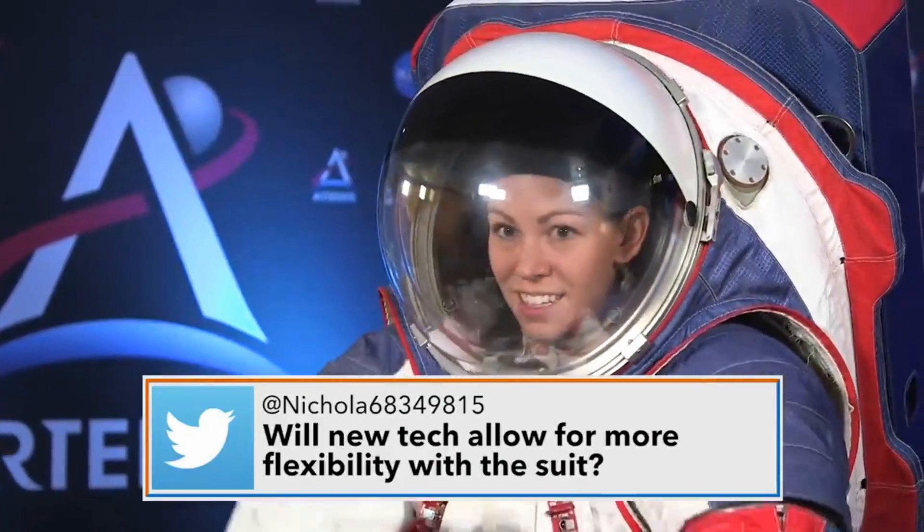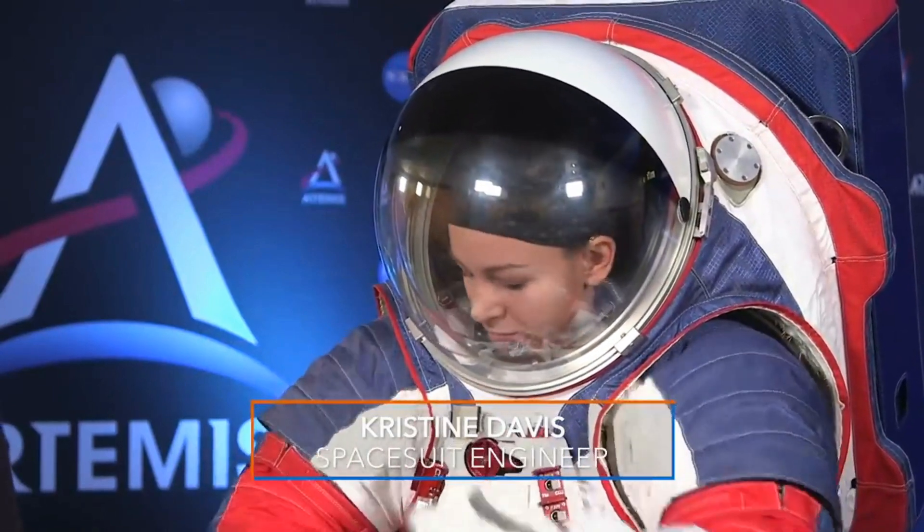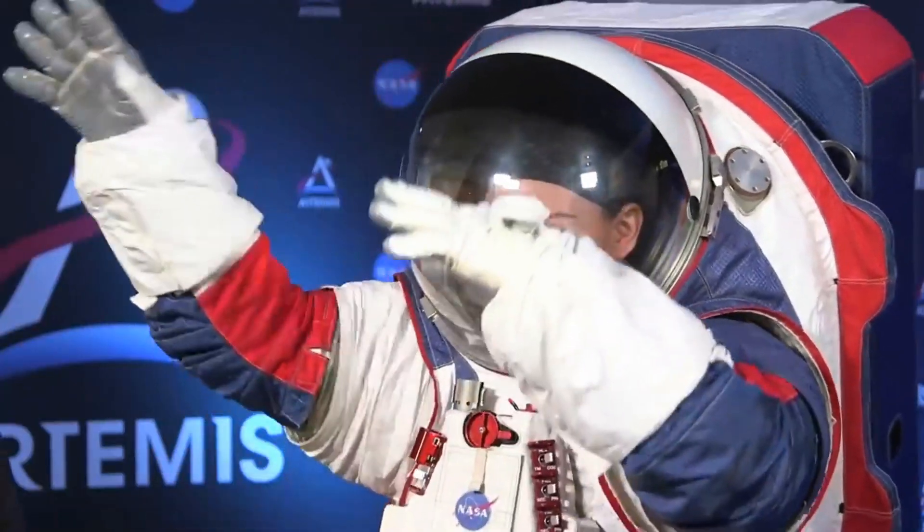The new generation of spacesuits, or the XEMU, has a lot more mobility, so they're able to do the science we need them to do, such as geology, pick up rock samples, and also interact with rovers. But can she dab? Yes, she can.